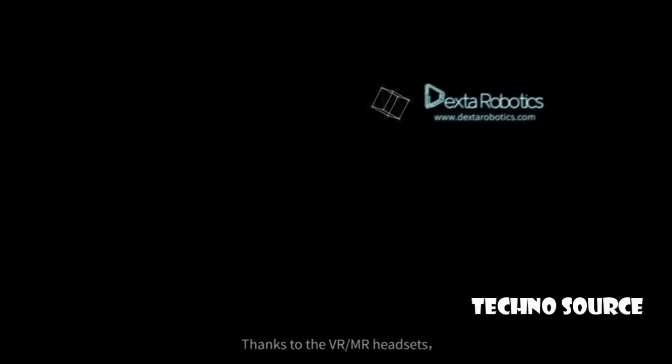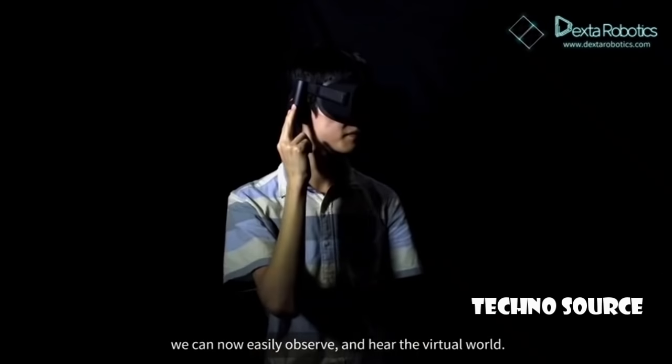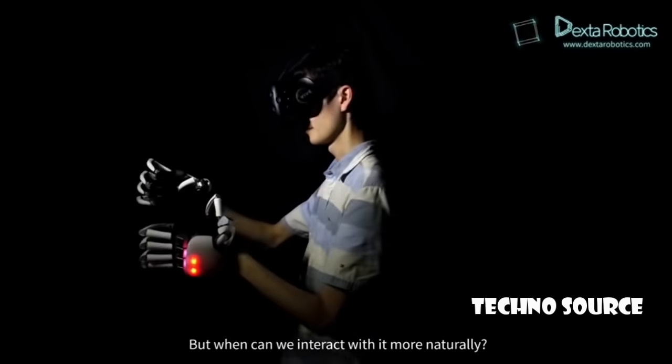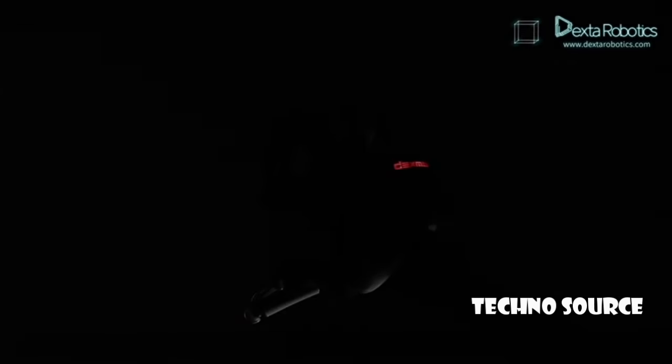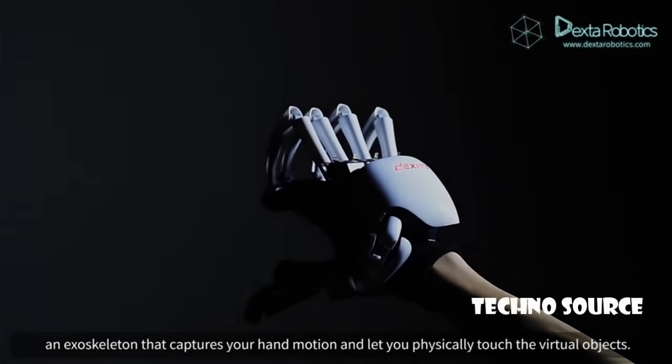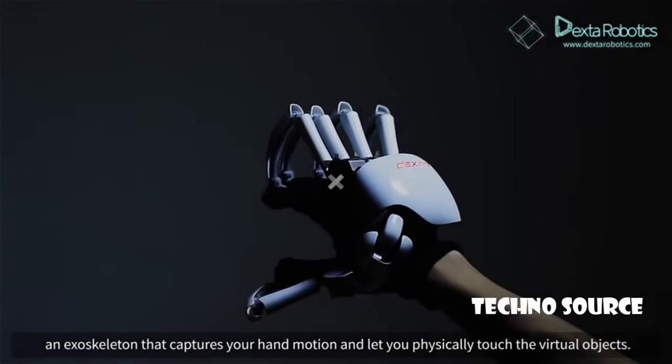Thanks to VR/MR headsets, we can now easily observe and hear virtual worlds. But when can we interact with it more naturally? Presenting the new Dexmo — an exoskeleton that captures the hand motion and lets you physically touch the virtual objects.